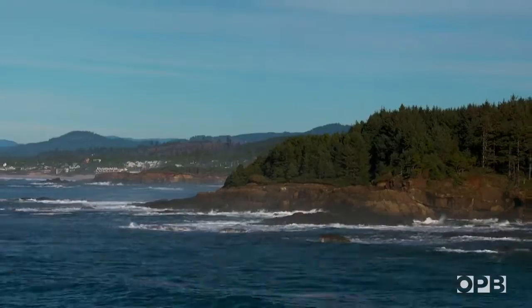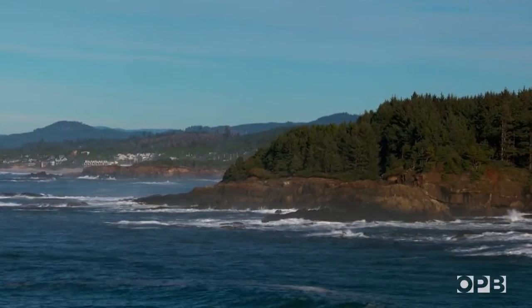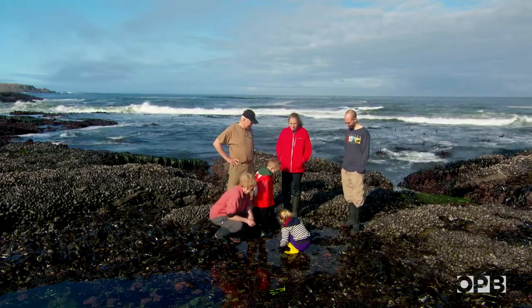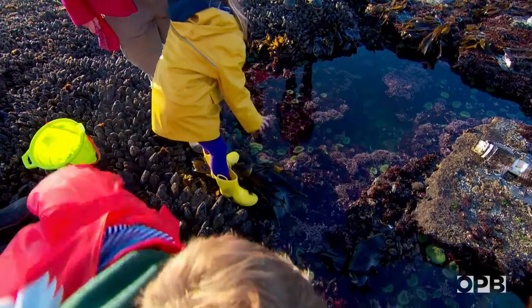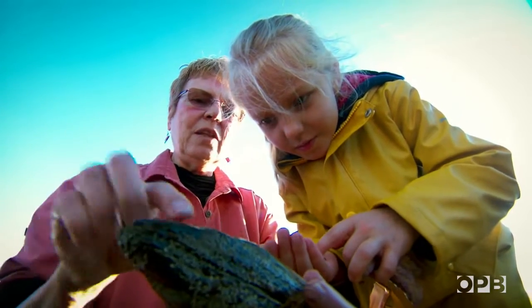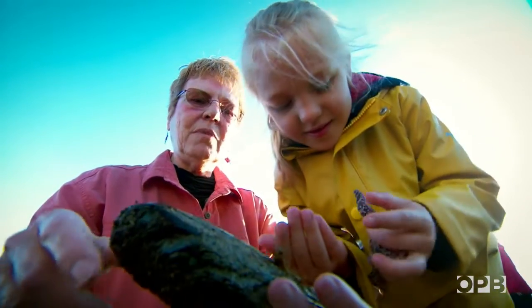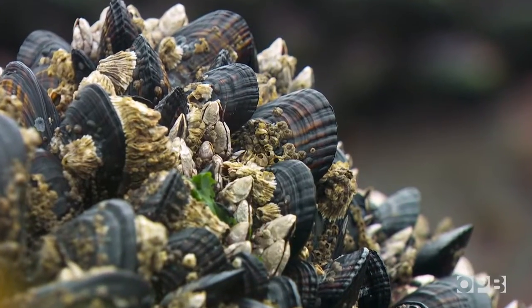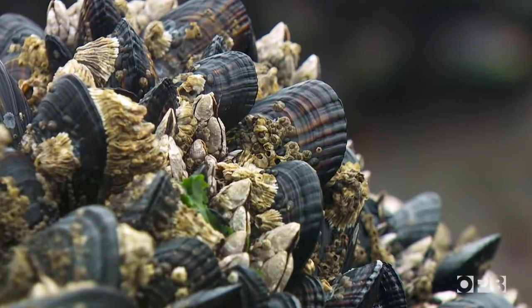We're just north of Cape Perpetua in the central part of the Oregon coast, and every tide pool brings new discoveries. All these big mussels that are sticking up actually have a little community living on them. And there are predators and there are prey. Like a little neighborhood. That's a great analogy.